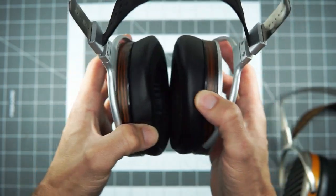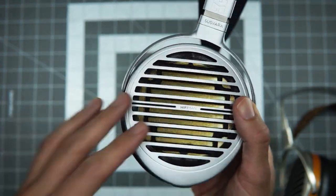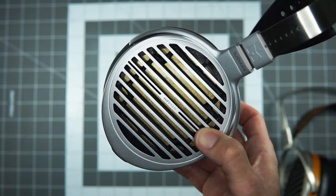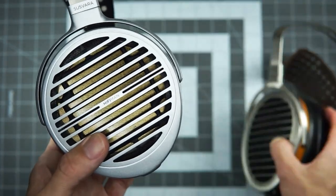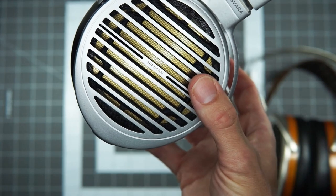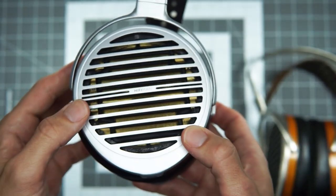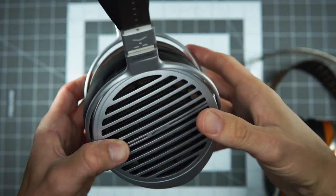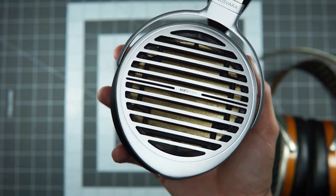If we take money out of it for a minute and just think about sound, the Susvara is more controlled and more exacting. The space between elements is more defined — everything just comes into focus when you A/B these headphones. When you go back and forth, you're totally in the groove with the HE1000, and then you put the Susvara on and another level of resolution and clarity just jumps out at you. Sometimes the detail can be a little overwhelming — not like other headphones that shove detail in your face, but it can be a little less relaxing.